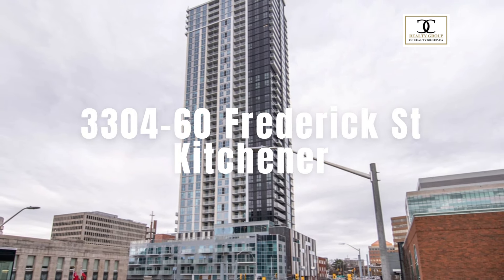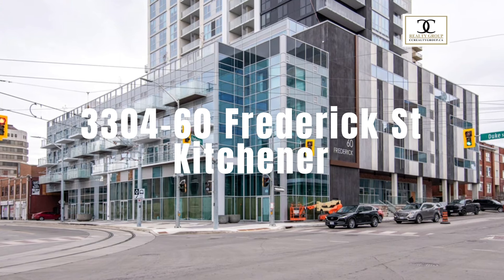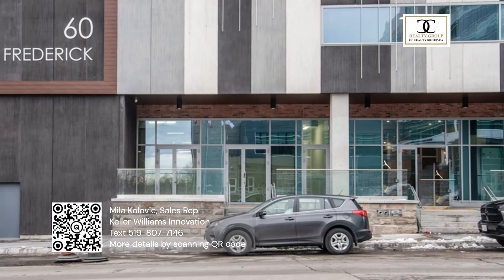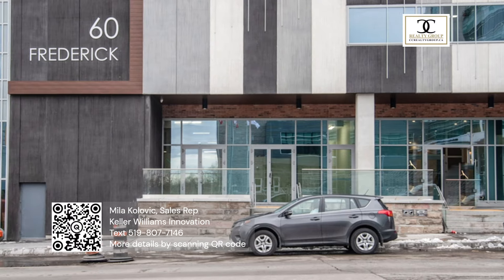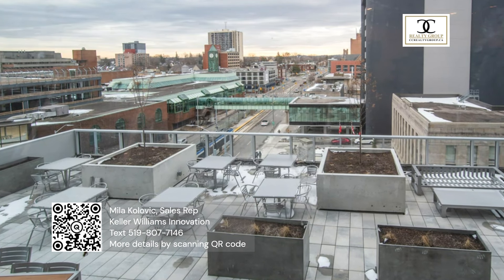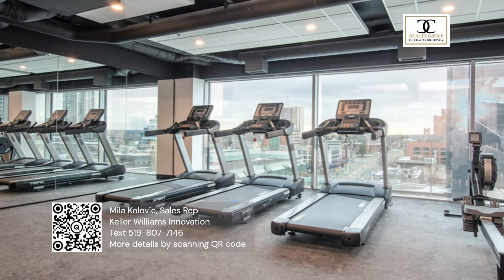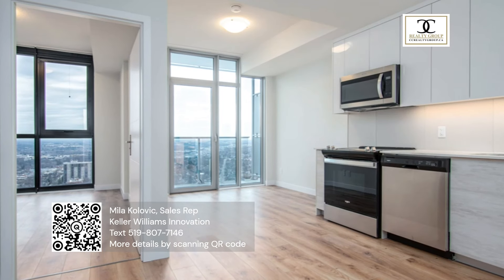The CZ Realty Group is proud to present 60 Frederick Street, unit 3304, located in the DTK condos. We have a fantastic opportunity for you — live on the 33rd floor of the tallest building in Kitchener, with stunning views and incredible amenities.